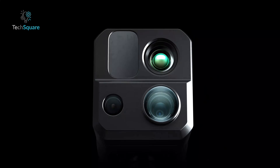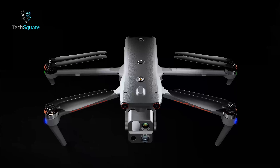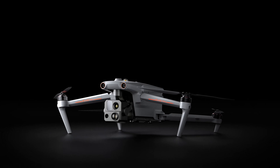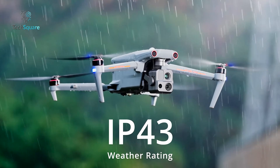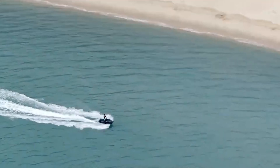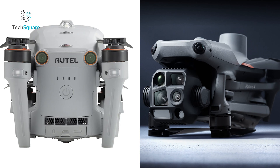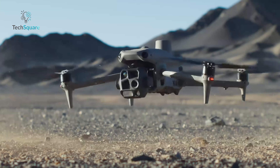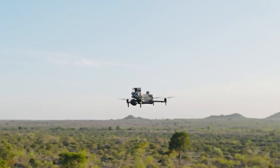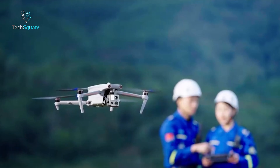The Autel Evo Max 4T, on the other hand, is slightly larger and heavier, weighing 3.57 pounds. Its foldable design is convenient for storage, but it remains bulkier than the Matrice 4T. What sets it apart is its IP43 rating for dust and water resistance, allowing it to perform well in challenging environments like light rain or dusty conditions. Both drones are durable and well-built, but if portability and quick deployment are critical, the Matrice 4T has the edge. For tougher environments, the Evo Max 4T's enhanced protection shines.